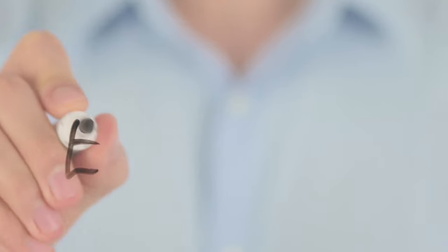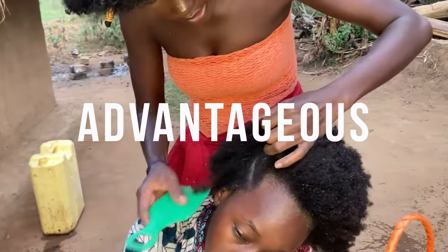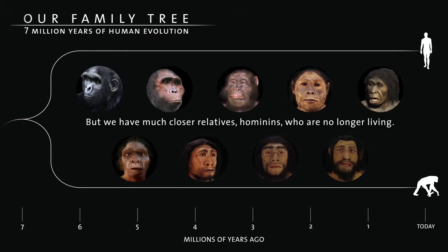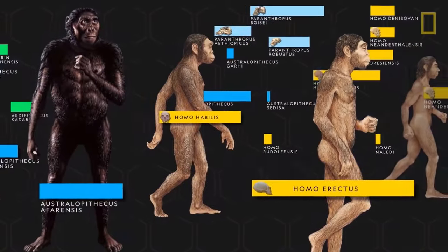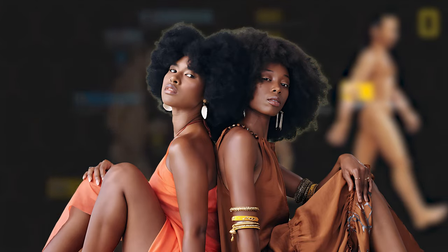Few scientists can agree on the exact reasons why humans have hair on their heads, but recent evidence suggests that having curly 4C hair may have been advantageous for our hominid ancestors during the course of evolution. So why was curly 4C type hair an evolutionary advantage? Stay tuned here on The Matter of Facts.